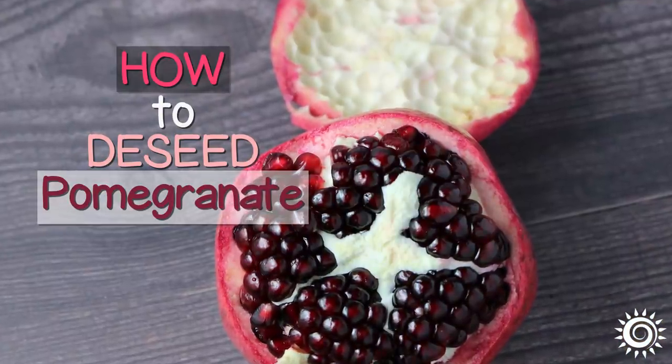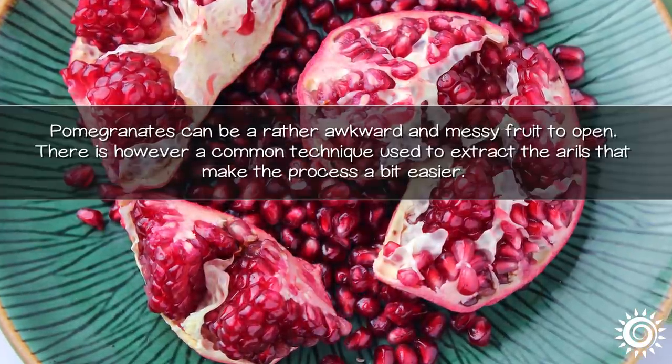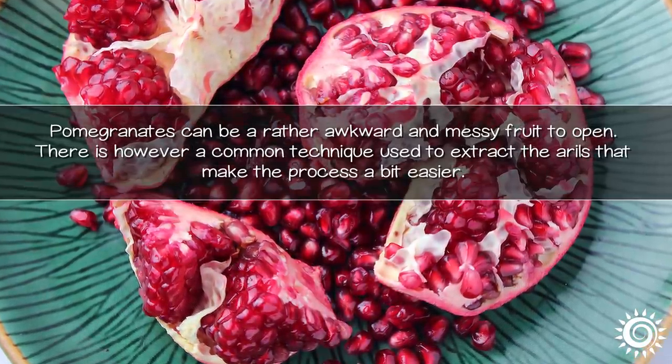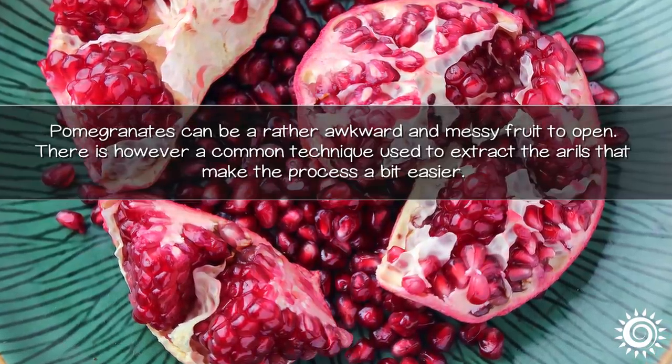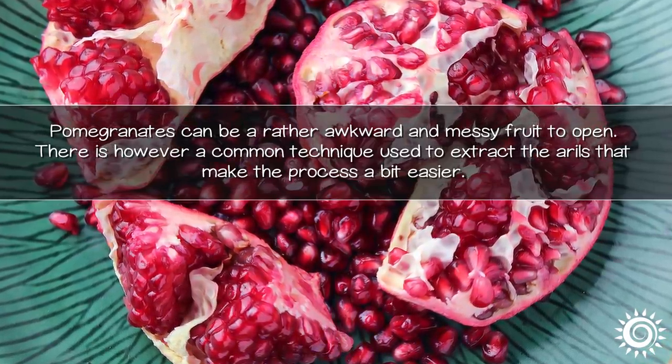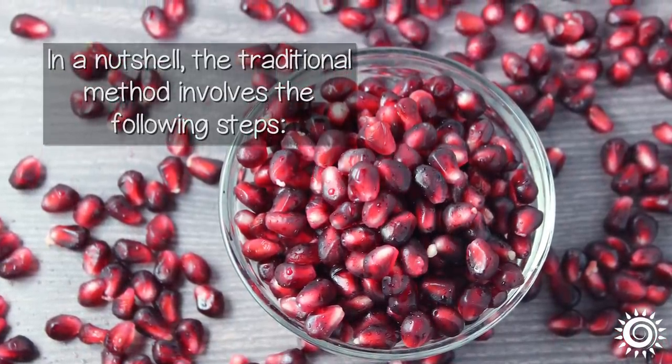Pomegranates can be a rather awkward and messy fruit to open. There is, however, a common technique used to extract the arils that makes the process a bit easier. In a nutshell, the traditional method involves the following steps.